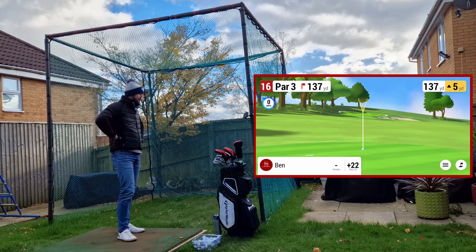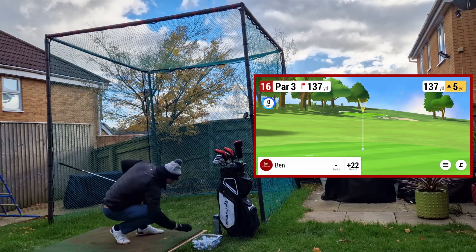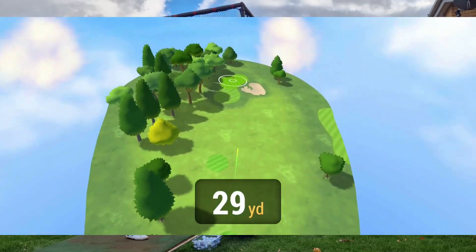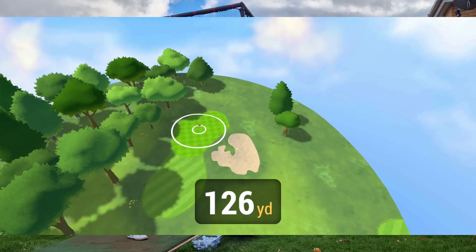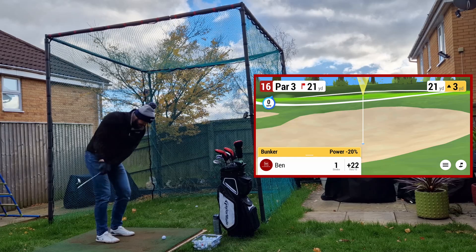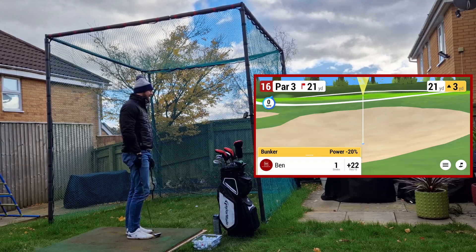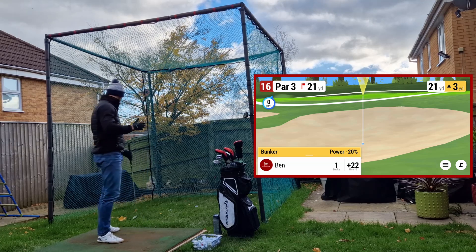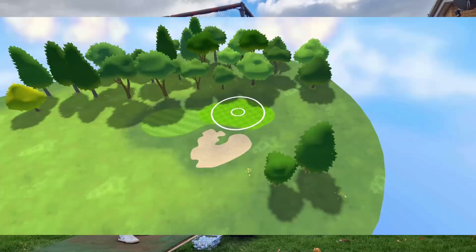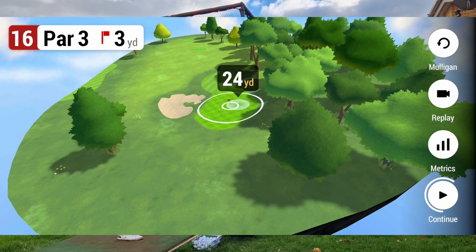The holes seem to be easing up on me. Hole 16, 137 yards, up 5, so playing about 140. Let's go 7 iron — I don't think it's going to make it though. Going out right. Not where you want to be. 21 yards out of the bunker. Finally something in my favour — close!